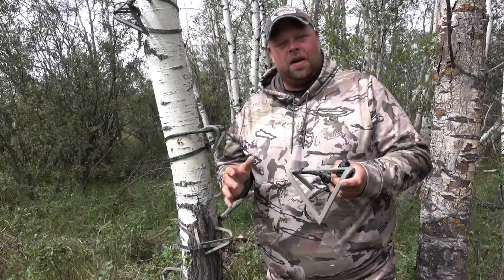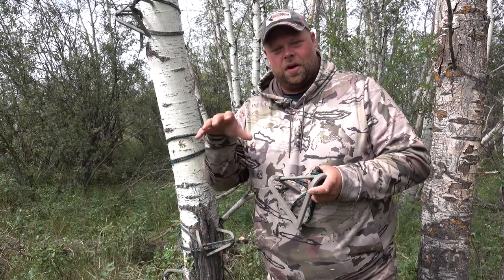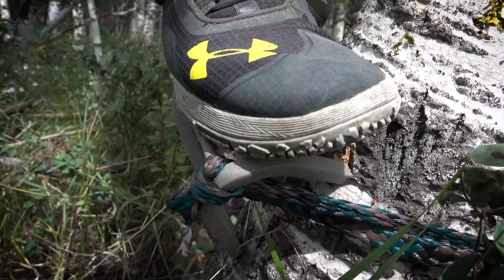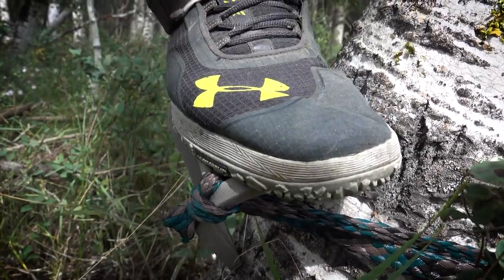They easily attach to the tree and with one motion they cam lock into place, and when they're locked into place they are rock solid. We've been using them for a couple of falls now, and they're easily one of the best products that have ended up in our tool bag every time we go out to set up stands.